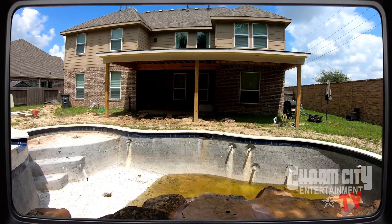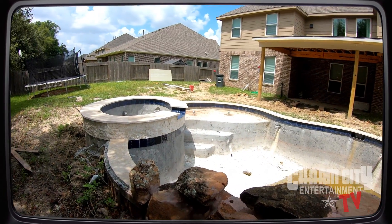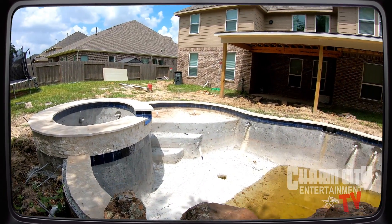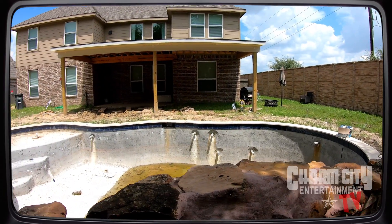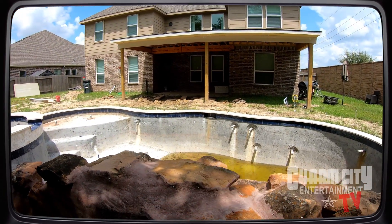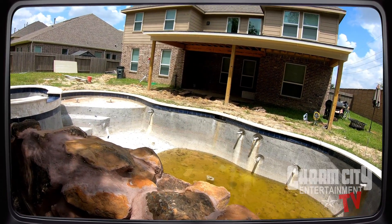This setup is going to be nice. If you need something like this, you already know who to call. Don't wait until the patio and pool are already done — right now, in this phase, is the best time. You can get it exactly how you want it without having to tear anything apart to get it going.